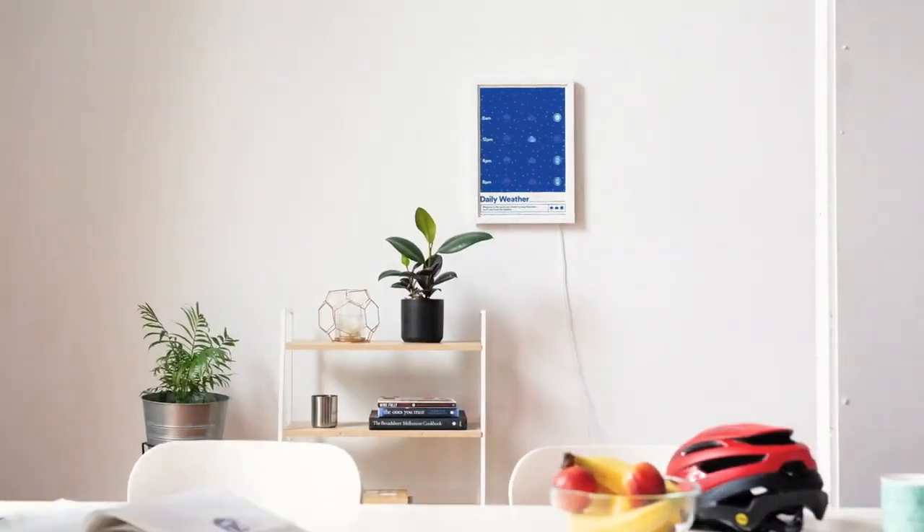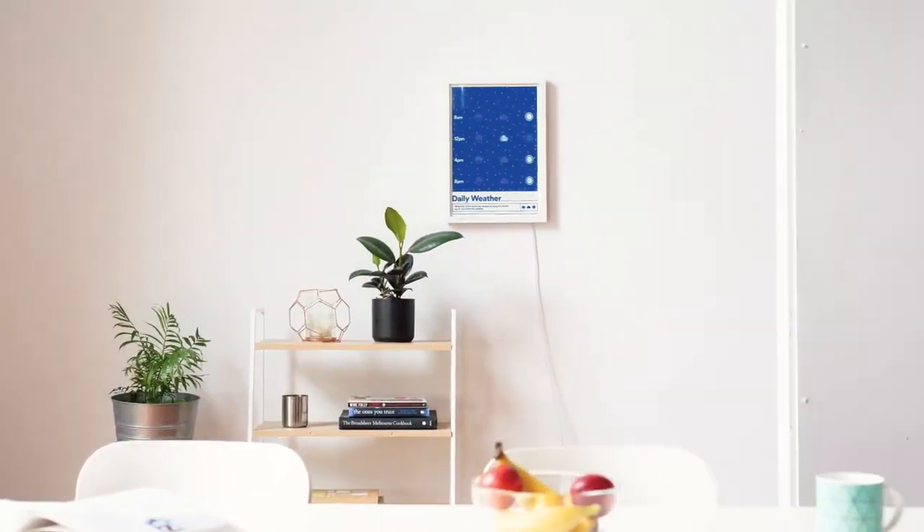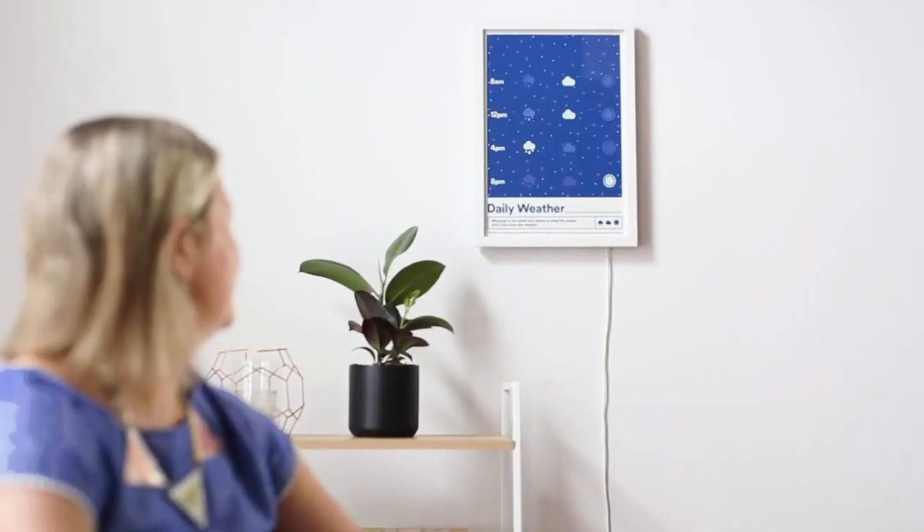Hi, I'm Eliza and this is Ollie and we're the founders of Tipified. The updating weather poster is a product which adds to the design of your home while always showing the correct daily weather. It isn't overly demanding of your attention like a screen and won't require you to spend time with it.